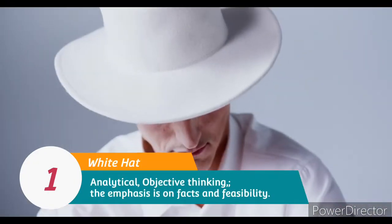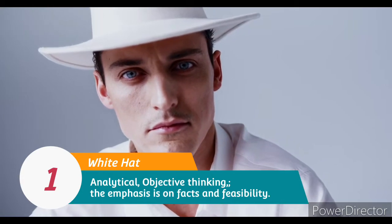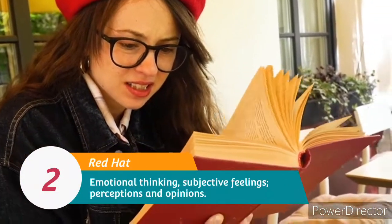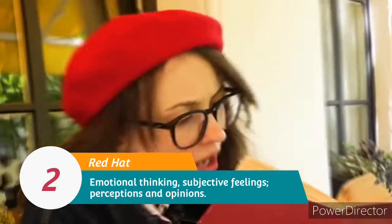1. White Hat: Analytical, objective thinking — the emphasis is on facts and feasibility. 2. Red Hat: Emotional thinking, subjective feelings, perceptions and opinions.